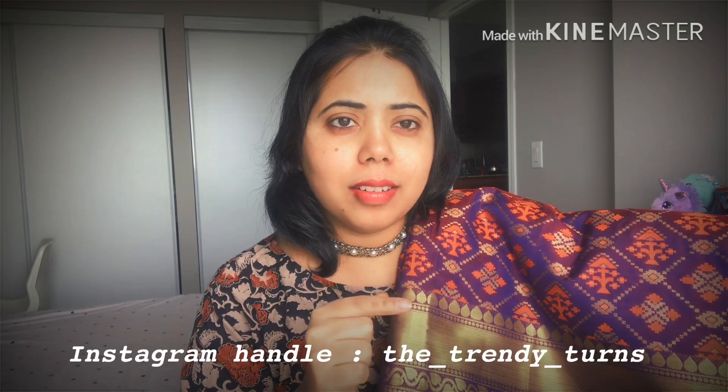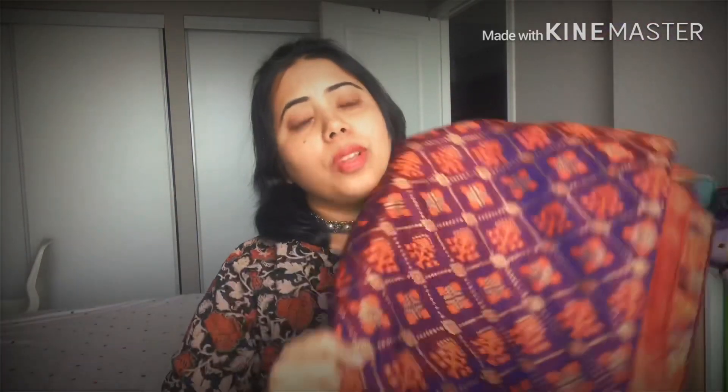This is not a sponsored video — I'm just sharing my experience. The next thing I got is another sari, a silk sari — like a party-wear type. See how beautiful it is! I fell in love with it immediately. It's from a page called Trendy Turns. It was supposed to come with a blouse, but in my case it didn't, so I plan to pair it with a gold blouse.